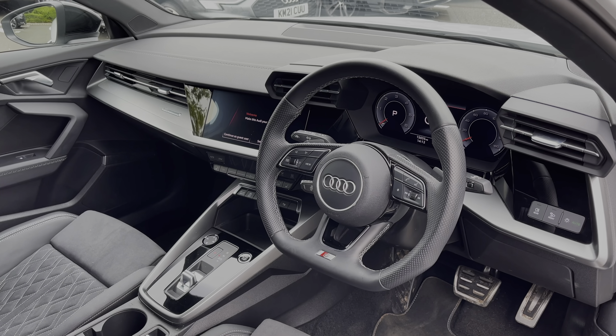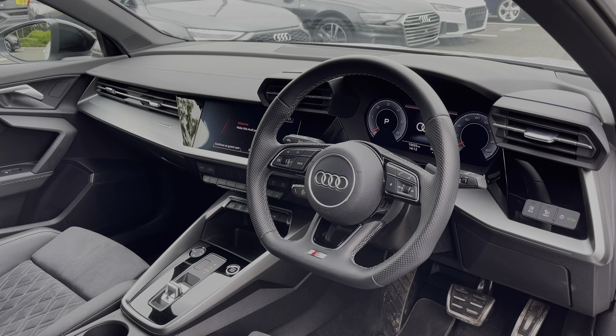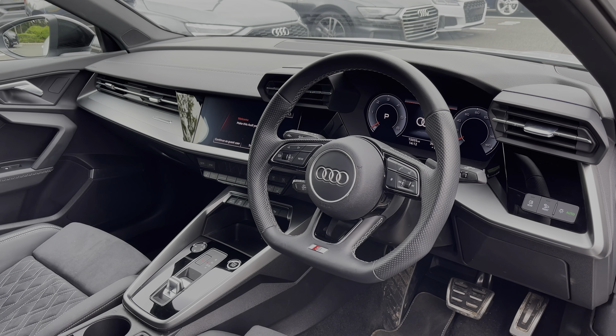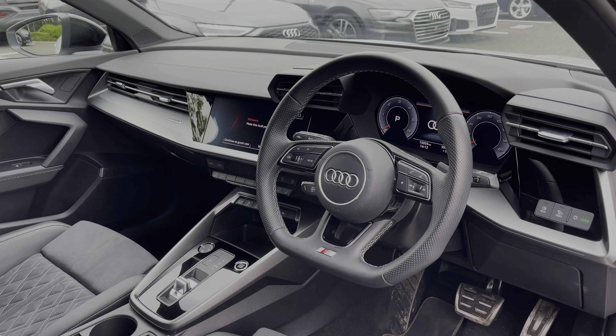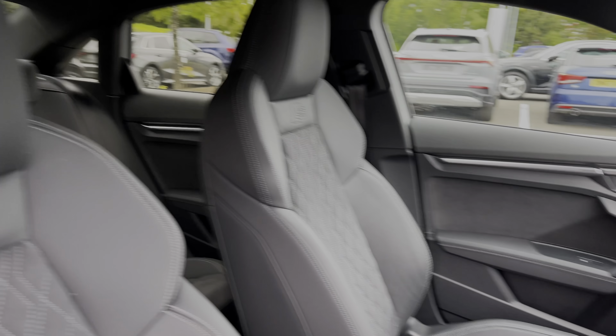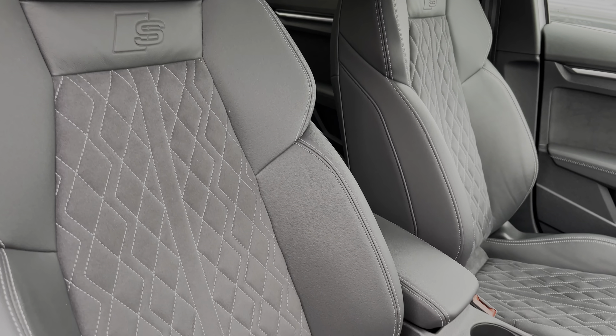To the front of the vehicle, the flat-bottom full leather multi-function steering wheel greets you on entry. We have the Audi virtual cockpit display, and to the centre of the car's dash we have the large intuitive multimedia touchscreen. The front seats again come finished in leather and alcantara material with contrast diamond stitching to the centre.